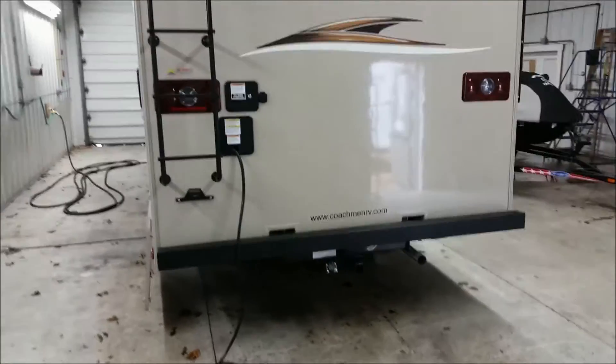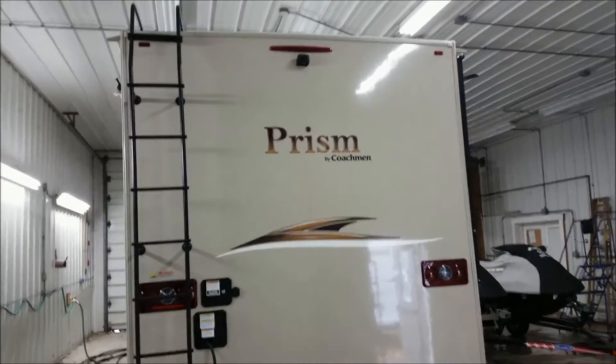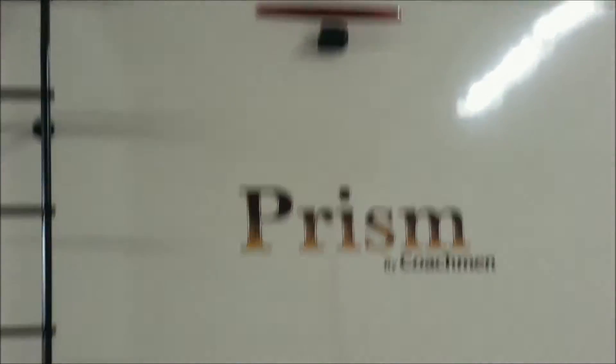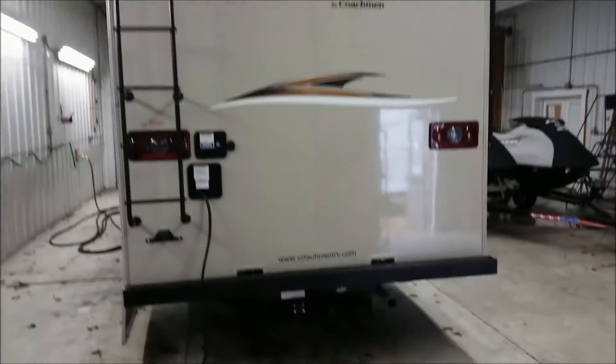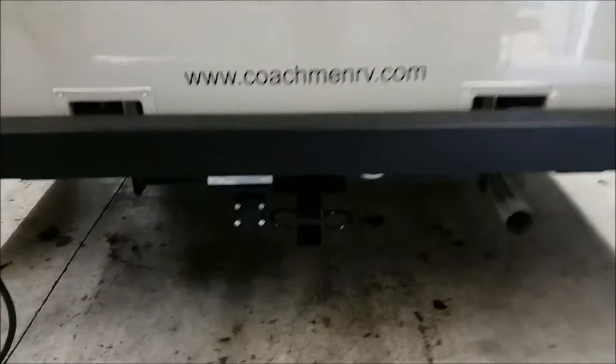The Coachman Prism is 25 feet 4 inches long. It comes with a color backup camera, a roof ladder, and also a 3,500 pound trailer hitch.